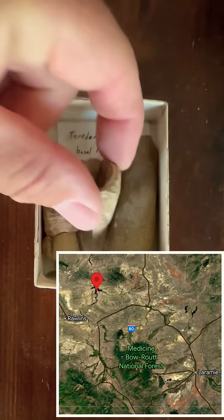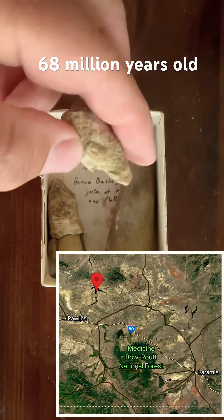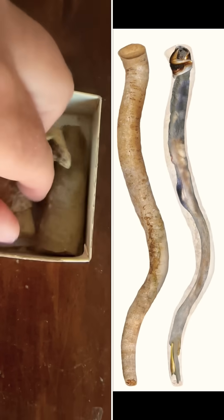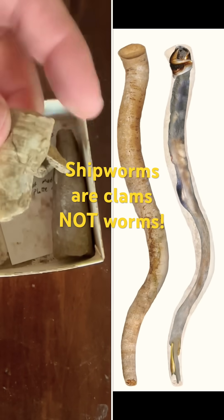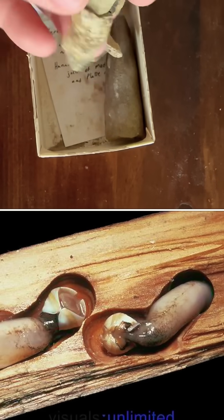These fossils from the Cretaceous Medicine Bow Formation in Wyoming might look like horn corals or claws or teeth or something, but they're actually calcite sheaths from shipworms, which are bivalves — a type of clam that lives in wood its whole entire life.